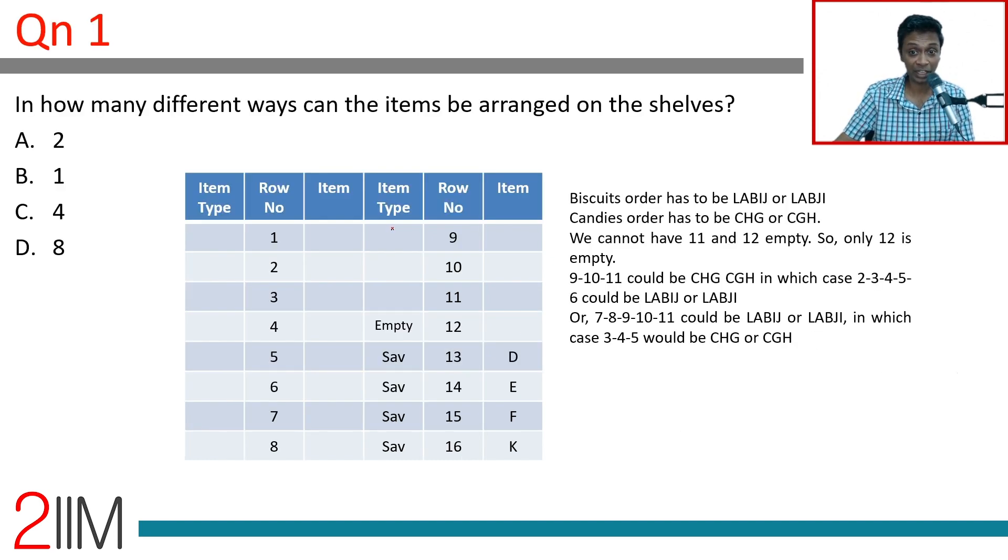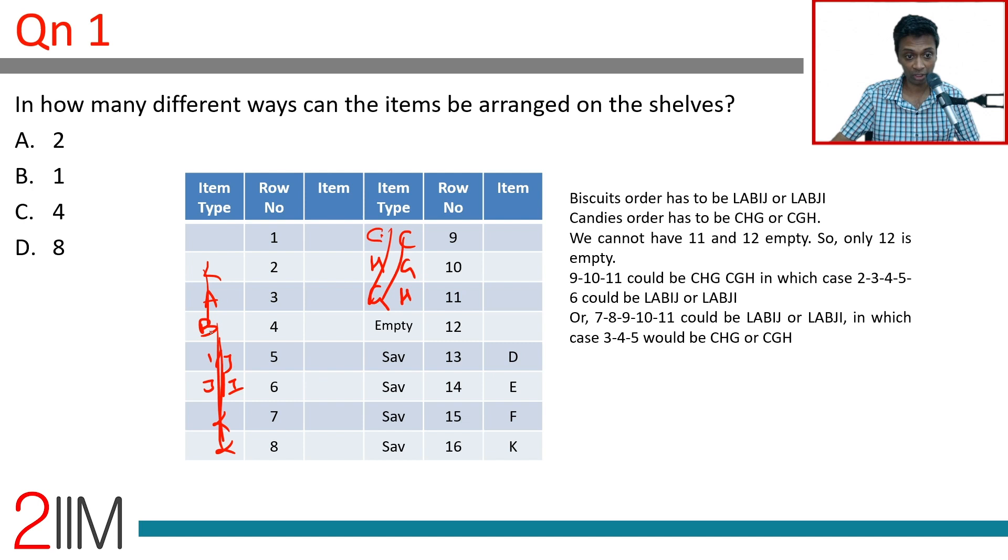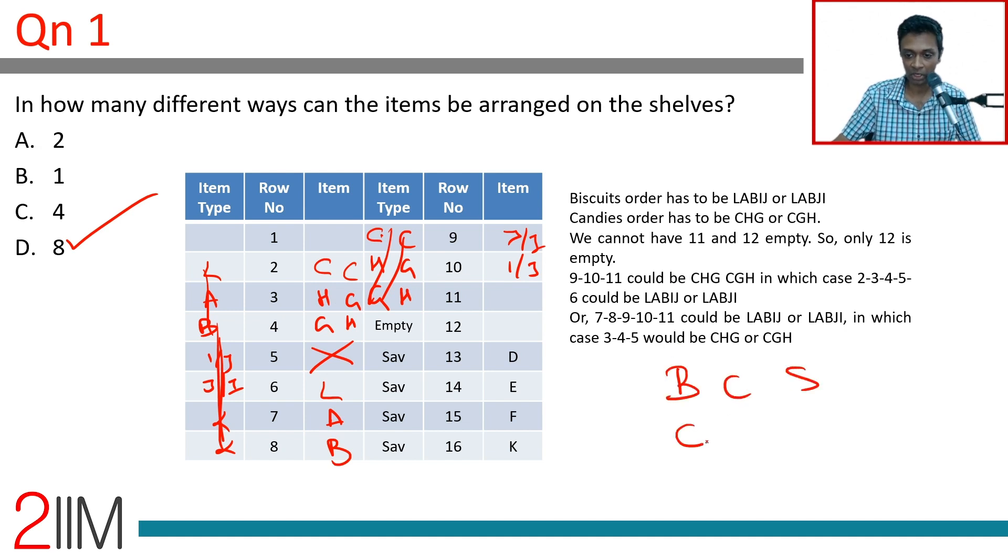For the question of how many different ways items can be arranged: there are two variants for biscuit ordering, two for candy ordering, and two for the group order (biscuits-candies or candies-biscuits, both before savouries). That gives two times two times two — eight total combinations.